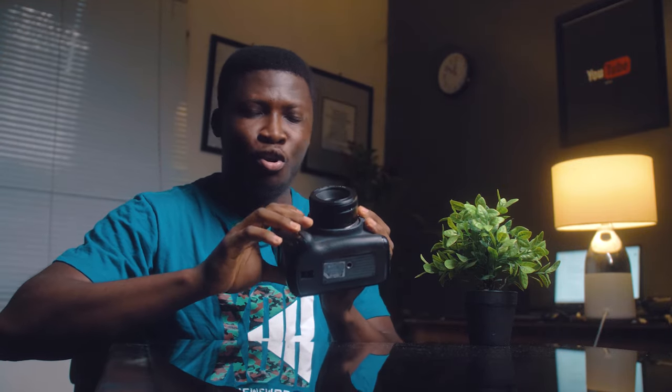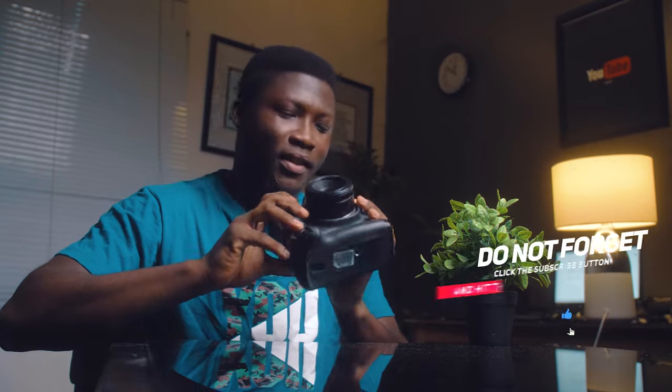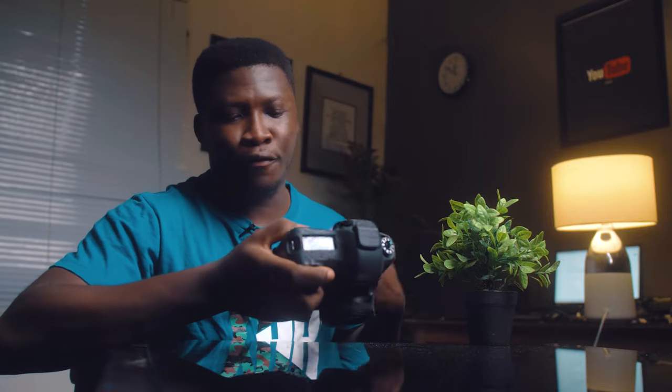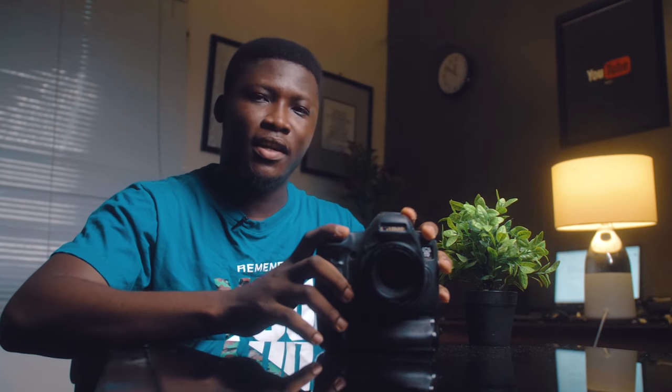I've been using this camera for close to five or six years and this camera is almost a decade old. This is the Canon EOS 6D and I was so happy when I first purchased this. I had no idea how I was going to afford it, but after some time being a photographer using the Nikon D5100 — that's actually the first camera I used — I fell in love with photography and decided to change ecosystems because Nikon accessories were so expensive compared to Canon. So I got myself my first 6D around 2017.